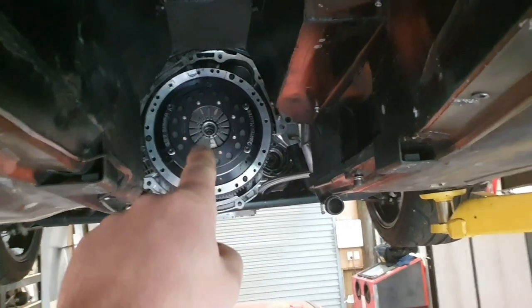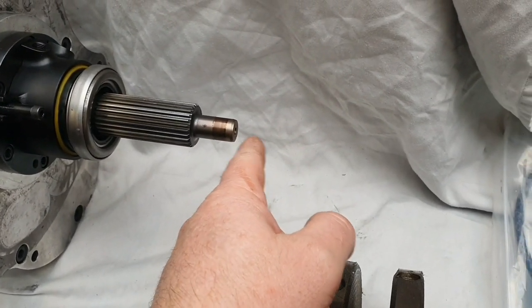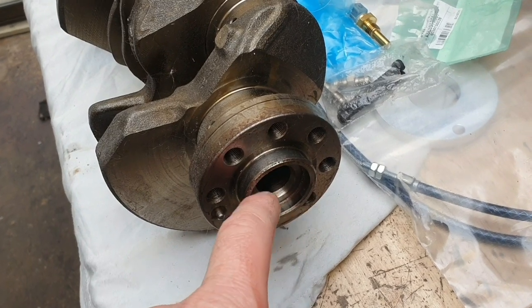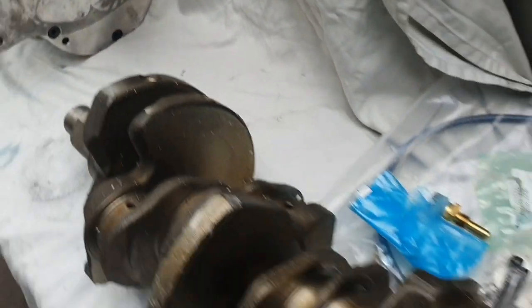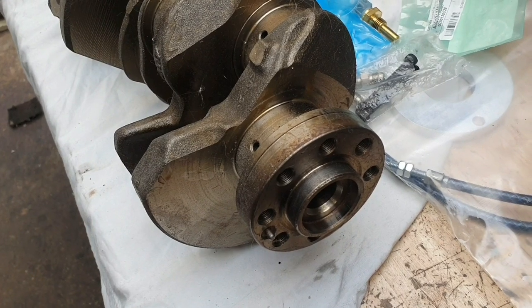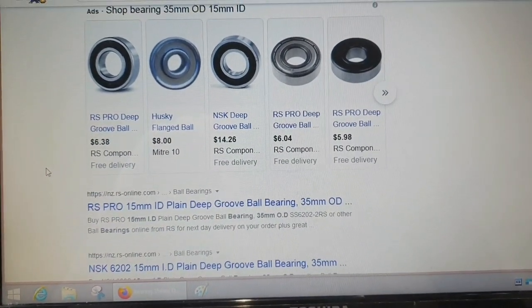Main priority right now is getting the gearbox attached to the engine. I was just heading inside when I had a brilliant idea — instead of machining a custom bush to relocate the spigot bush into the crankshaft, I'm going to see if there's a roller bearing with a 35mm OD and 15mm ID. If that exists, all I need to do is quietly tap it into place and we're done — no machining. Jumped on Google: it exists. Problem solved, easy peasy. We'll go see our mates at Waikato Bearings and we're done.